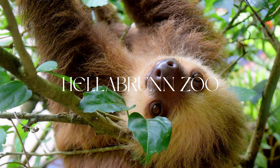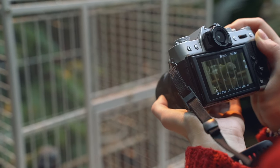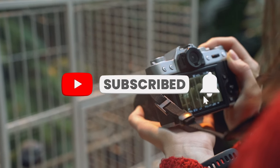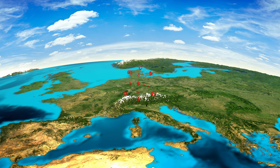So that sums up our top 10 cutest animals to discover in Hellebrunn Zoo. We hope you enjoyed this video. If you did, please leave a like. And if you're new here, feel free to subscribe to our channel. Check out more videos about Munich on our channel, and we wish you a lot of fun when you visit the zoo.